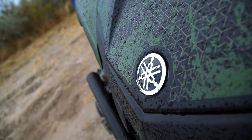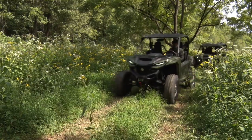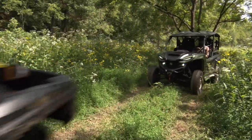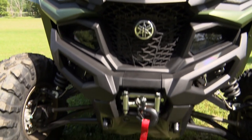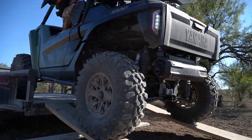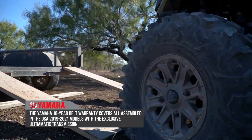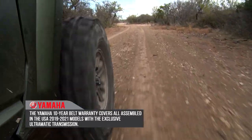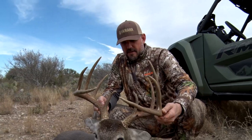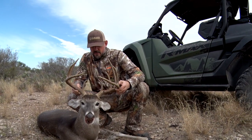At Yamaha, we pride ourselves on building truly proven off-road vehicles — reliable and durable — because we know you're putting your hard-earned money into it and we want to make sure you get that back out. That goes down to our proven technologies like our On Command system and our Ultramatic system, and we're backing all of that up with a 10-year belt warranty. That's something that's never been done in the industry — pretty much unheard of — but we want to set that standard so the last thing you need to think about is your vehicle. All you have to focus on is having a good time and realizing your adventure.